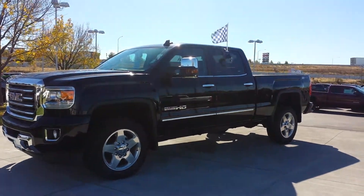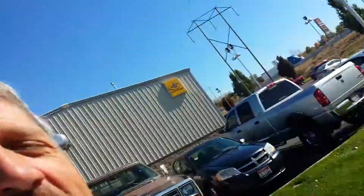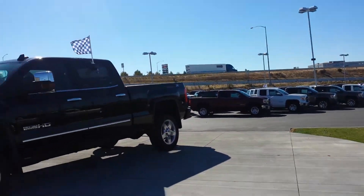Hey Chris, it's Tim Crowley at Edmark standing with your GMC All-Terrain HD right now. Tim Crowley, Edmark Superstore right off Exit 38, Interstate 84 here in Nampa, Idaho.